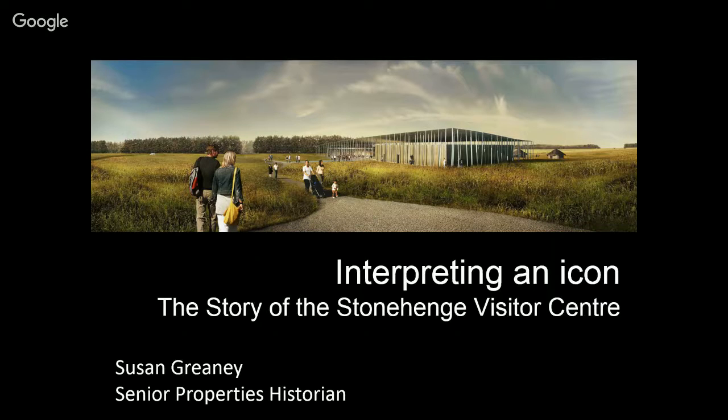Stonehenge is a project I became involved in in 2009, and the Visitor Centre opened in late December 2013. How many people have been to Stonehenge? Most people in the room have been. How many have been since December 2013? Only a handful. York's not that far away — you all need to go and visit. Hopefully you'll be inspired to go and have a look at the new Visitor Centre after my talk today.